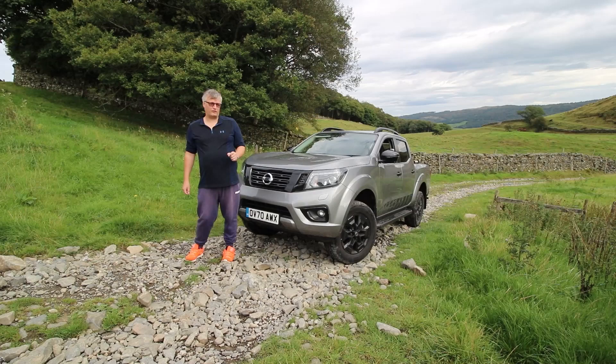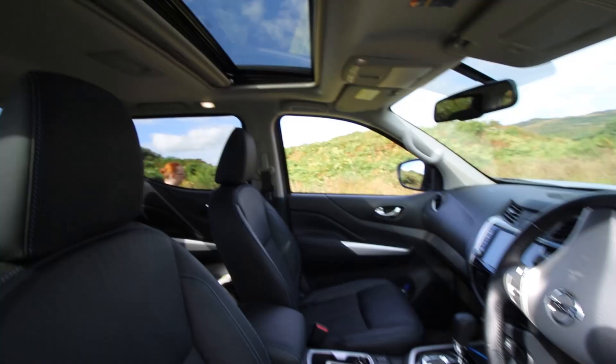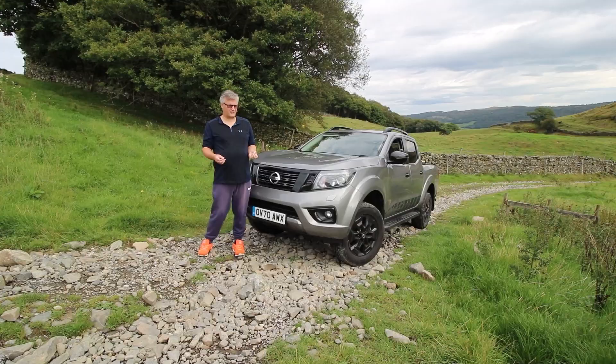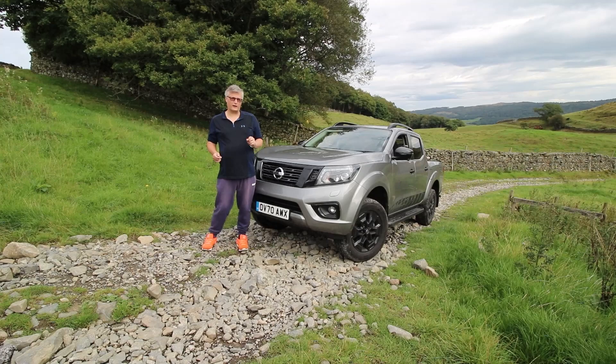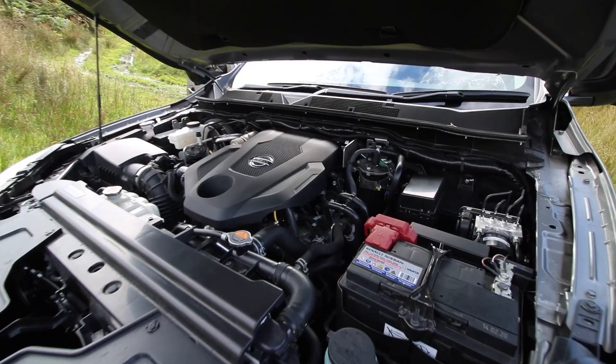Four-wheel drive, practicality, functionality and heated seats — well, in winter anyway. We've got an automatic gearbox, which is not always everybody's cup of tea when it comes to pickups. But we do have an old-school handbrake and a 2.3-litre turbocharged diesel lump. Let's get exploring.